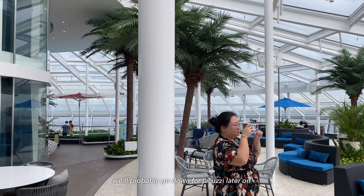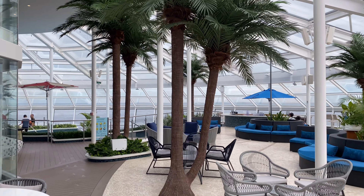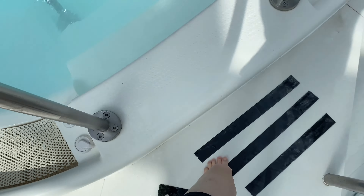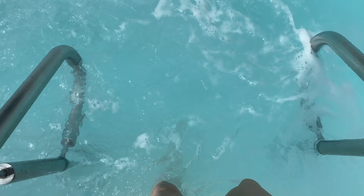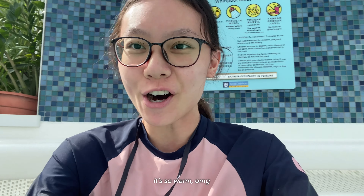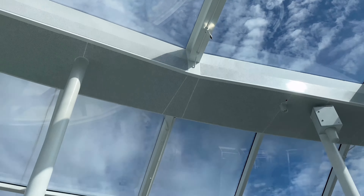We are at Windjammer for breakfast! So many people and it's only like 8! We got some Western breakfast over there, and this is Chinese breakfast — yeah, this is also Chinese breakfast.